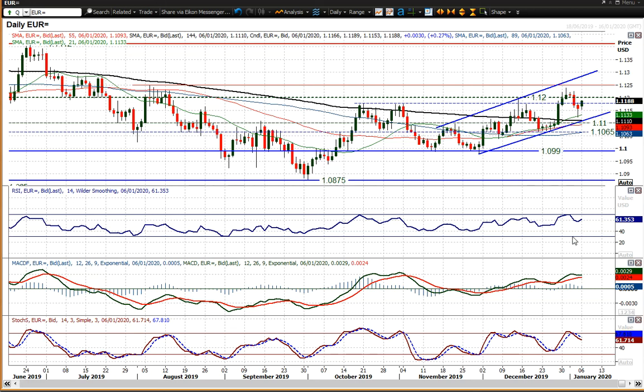You can see the fact that these momentum indicators had a bit of a drop back, but essentially they're still playing out within positive configuration. RSI is back above 60, MACD lines are still positive and holding in their recovery. Stochastics are slipping still, but essentially we're still playing out this uptrend channel.